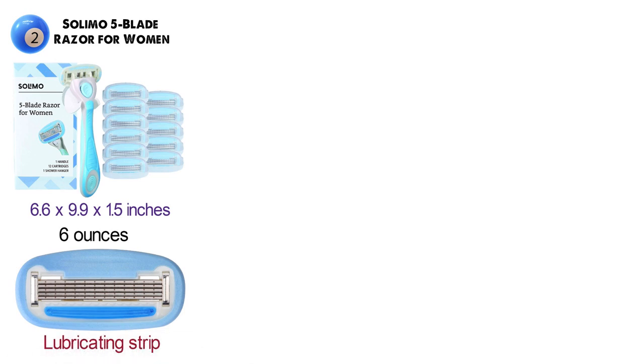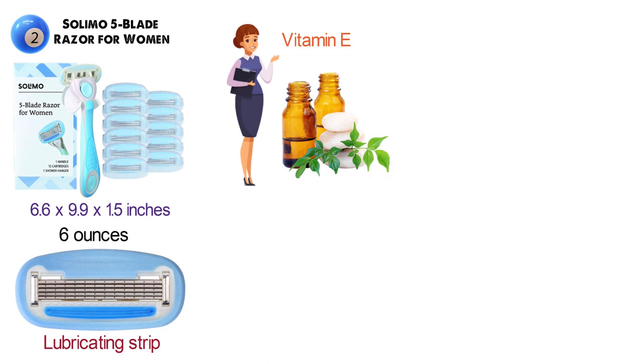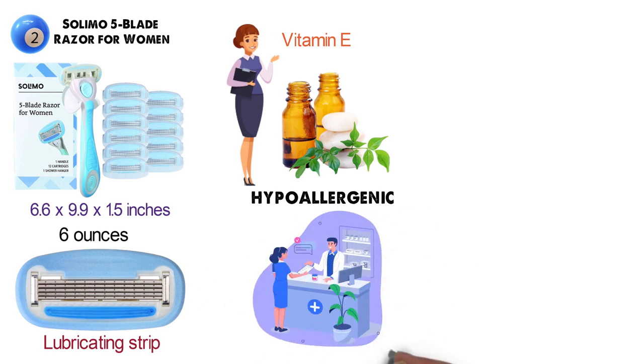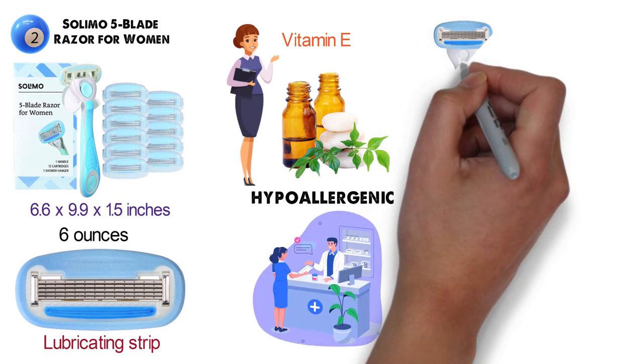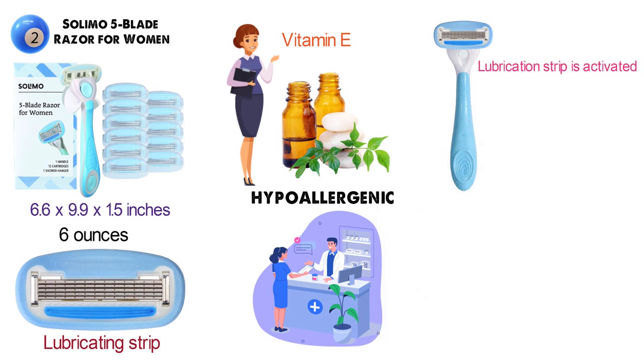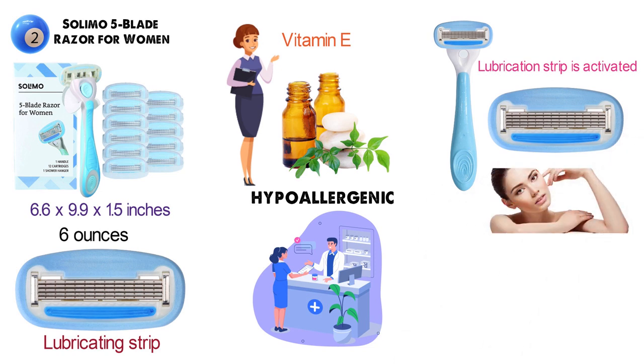The lubricating strip contains vitamin E and botanical oils to help reduce skin irritation. The formula is hypoallergenic and tested by dermatologists to be safe for sensitive skin. When the razor head comes into contact with water, the lubrication strip is activated and releases the oils to help the blades glide smoothly over your skin for an ultra close shave.